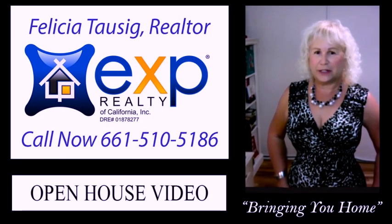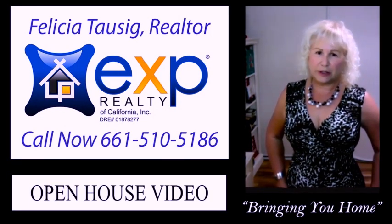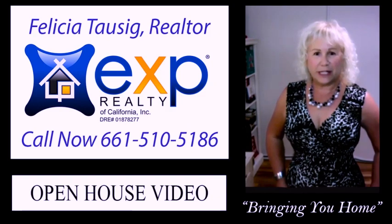For more information on this property, or to schedule a private showing, please contact me.